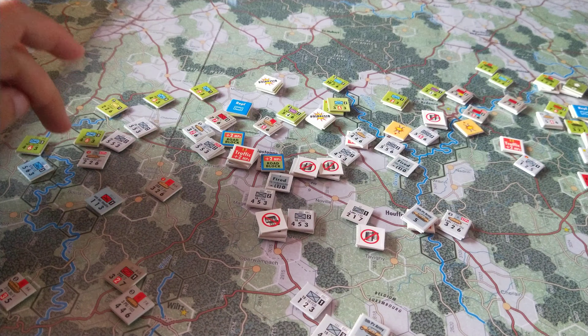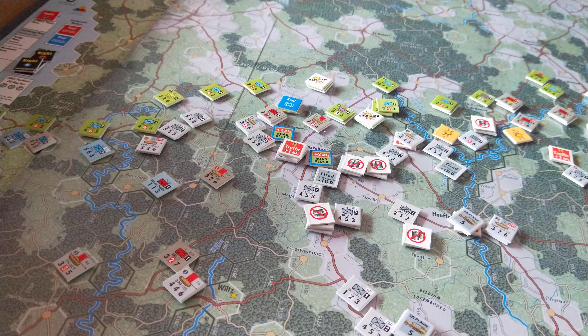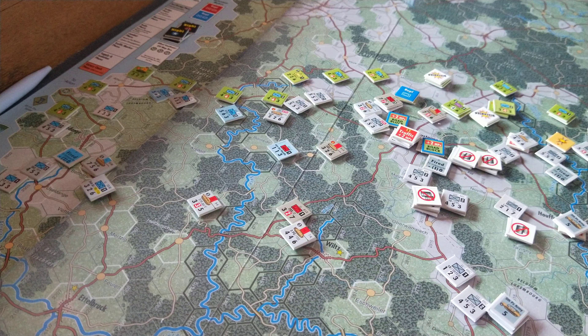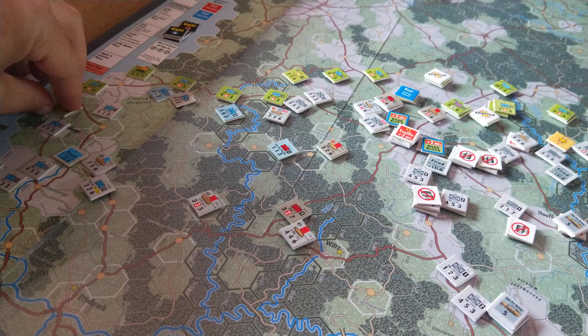The 47th Panzer Corps also shifts out the left flank a bit. There's still advancing up on the left flank as well, pushing the flanks up and capturing a few of those entry hexes out on the left, which is going to make it difficult if the Americans have to bring in more reinforcements into that area.